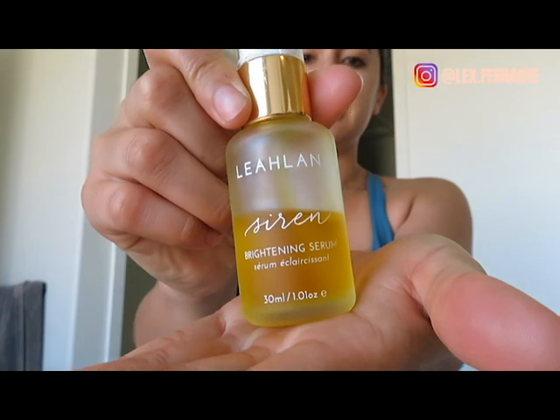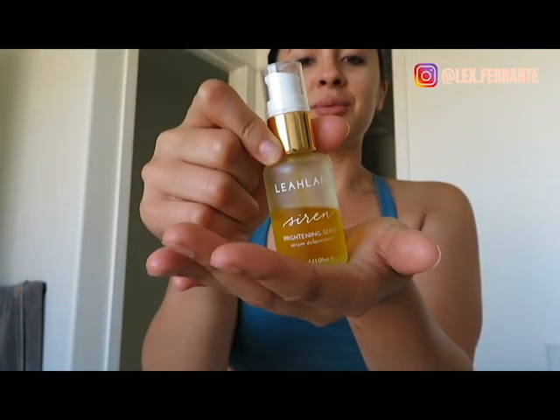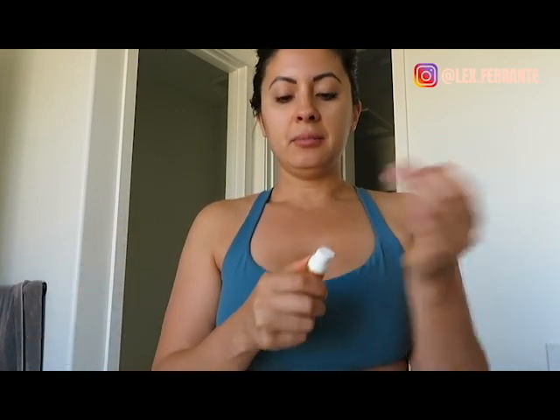Sometimes when my skin is still a little damp I apply the Leilani brightening serum. Leilani is based out of Hawaii — I really love their products, they use fresh natural ingredients and smell wonderful. This one is essentially their vitamin C serum, which I love for brightening. I just use one little pump and apply it all over.